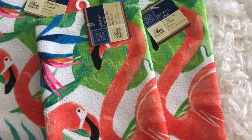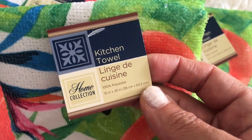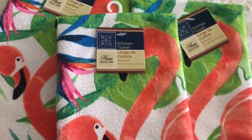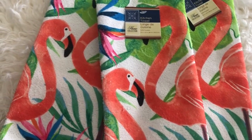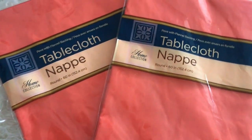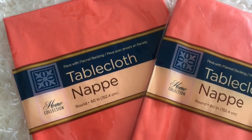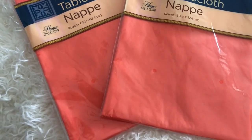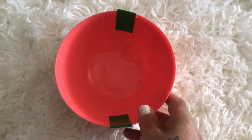Next item: I have six of these towels with swans — I'm only showing you three. They are so pretty and I like them because they have orange in them. I also picked up two tablecloths, and this is orange — it probably looks red on camera, but it is orange.